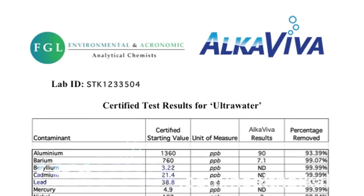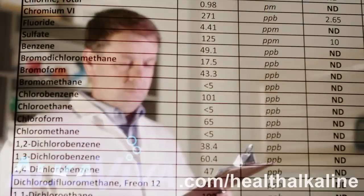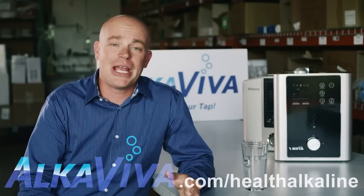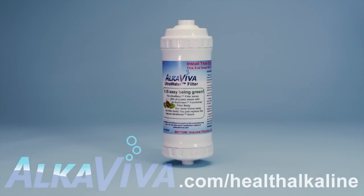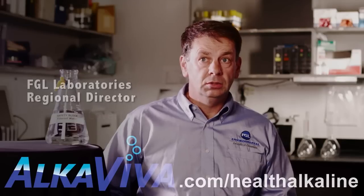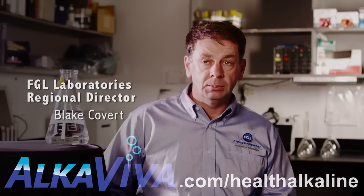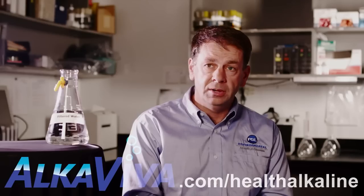And I mean all across the board — your VOCs, your organic compounds, your chemicals, your disinfectants, your heavy metals. Yet everything beneficial such as the calcium, magnesium, and potassium remained intact. I was surprised by such a simple device that it could deliver the type of results that it did. Mercury, lead, fluoride, chlorine, different forms of chlorine, different types of organic chemicals — all of those were at non-detectable levels. Very impressive.